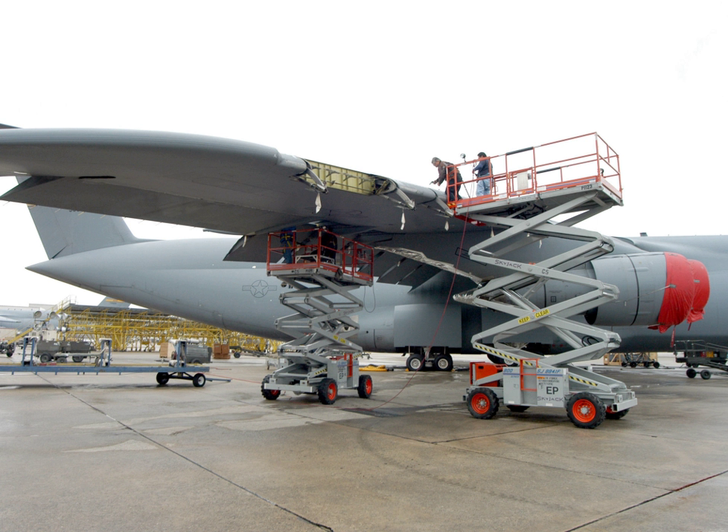The Warner Robins Air Logistics Complex performs sustainment and depot maintenance on a number of U.S. Air Force weapon systems. Specifically, it supports AC-130, C-5 Galaxy, C-17 Globemaster III, C-130 Hercules, E-8 Joint Stars, EC-130, F-15 Eagle, HC-130, HH-60 Pave Hawk, MC-130, MH-53 Pave Low, RQ-4 Global Hawk, U-2 Dragon Lady, and UH-1 Iroquois aircraft. To accomplish its mission, the center employs nearly 13,000 civilians.